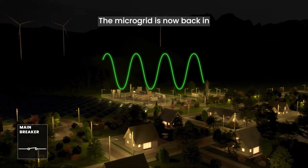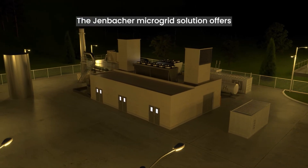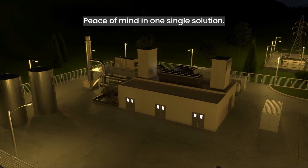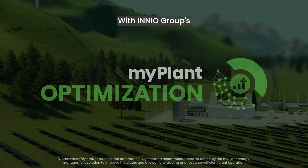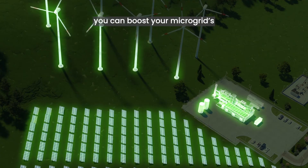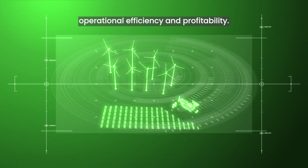The microgrid is now back in grid-parallel mode. The Jenbacher microgrid solution offers both sustainability and resilience — peace of mind in one single solution. With INNIO Group's MyPlant optimization, you can boost your microgrid's economic performance by enhancing operational efficiency and profitability.